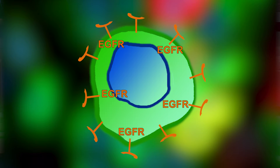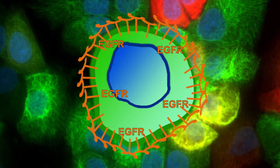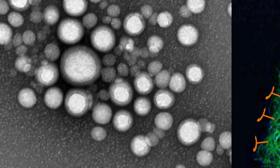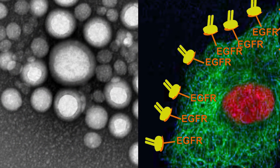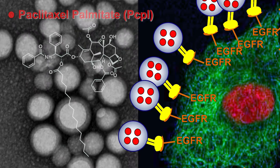EGFR is common to a variety of human cancers and is also found to be overexpressed in most cases of lung cancer. We have attached antibodies recognizing specifically this receptor to nanoparticles loaded with Paclitaxel.